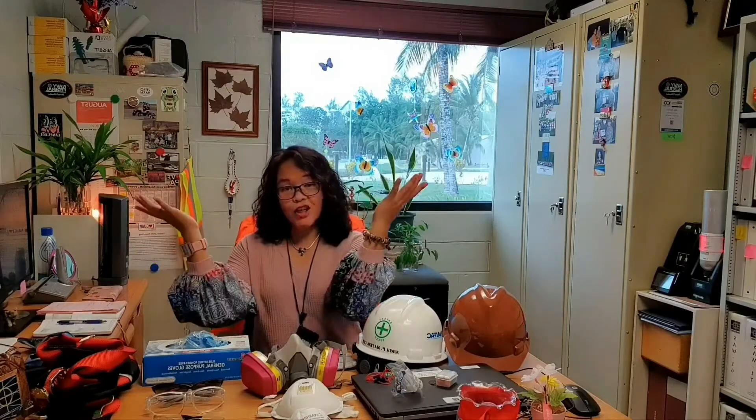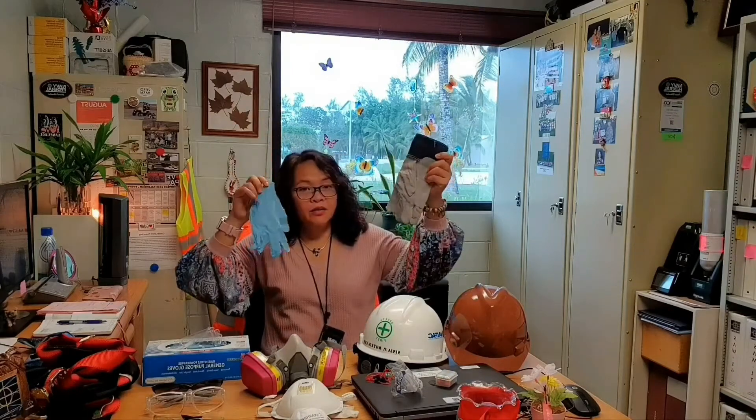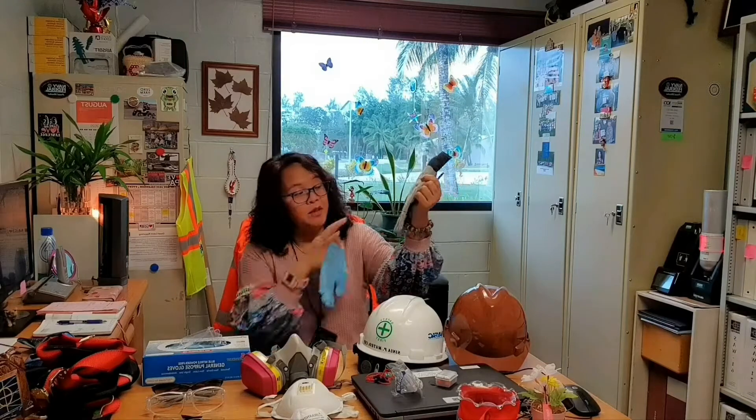Next, for hand protection, there are different types of gloves — nitrile gloves, leather gloves, cotton gloves, and many more. Cotton gloves are for abrasion prevention to keep your hands from getting cut. Nitrile gloves are for chemical protection.